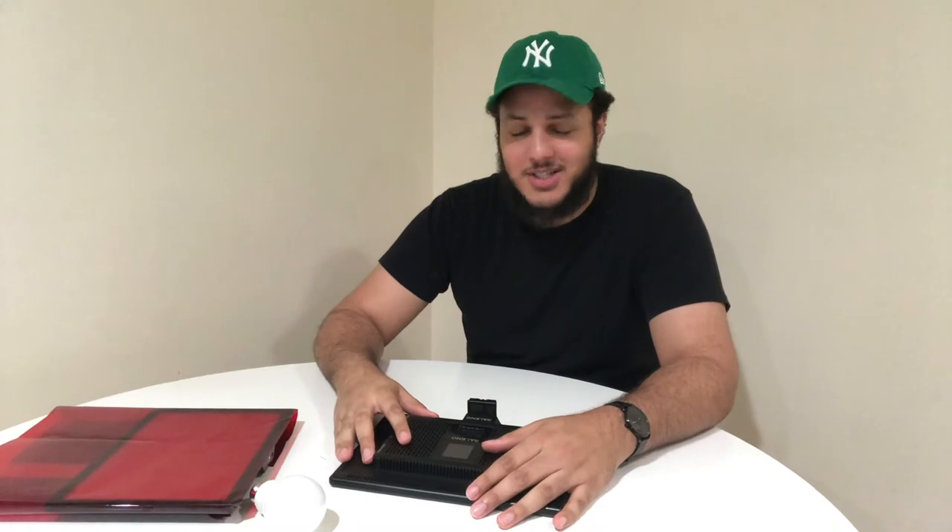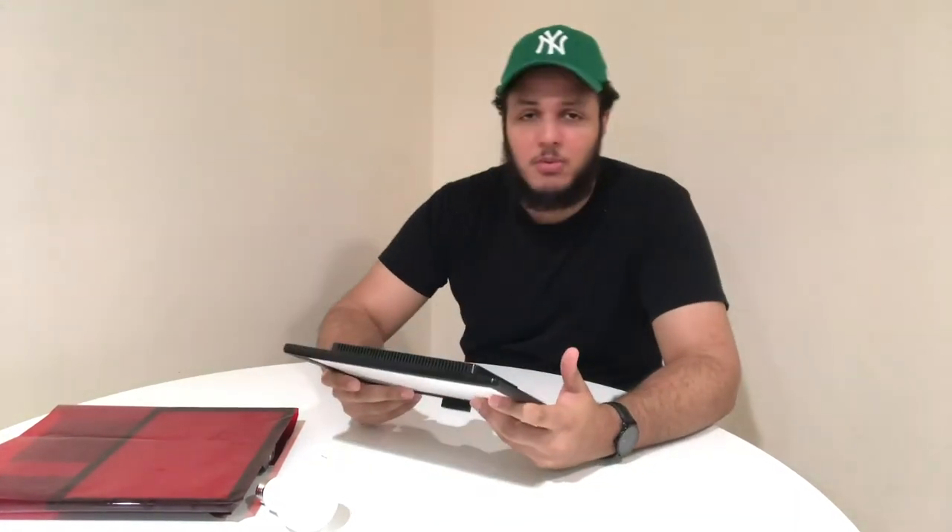Hey guys, welcome to my channel. Today we're going to be talking about unconventional lighting sources on a budget. What I have here today are two Ray Leno model LED lights. They're actually bi-color, super bright, and super affordable — I picked these up for about 36 bucks on Amazon. I'll leave a link down below.